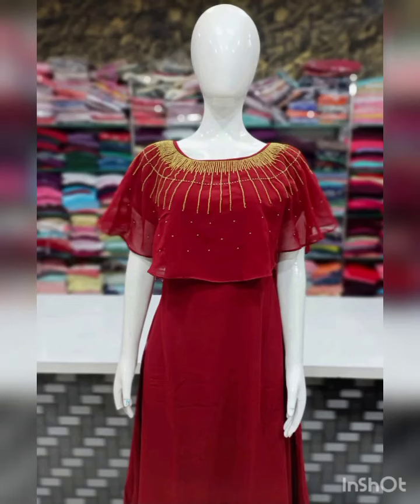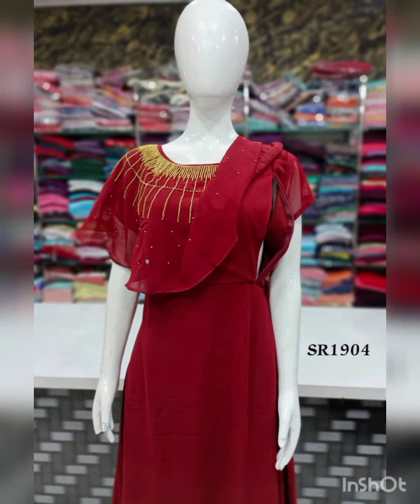The next pattern features heavy handwork. The product has heavy beadwork. Short sleeves are attached.